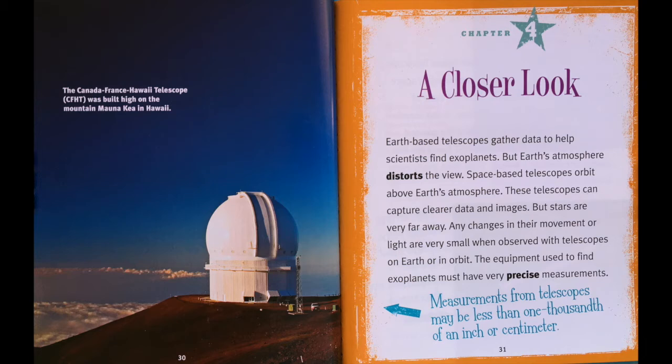A Closer Look. Earth-based telescopes gather data to help scientists find exoplanets, but the Earth's atmosphere distorts the view. Space-based telescopes orbit above Earth's atmosphere. These telescopes can capture clear data and images, but stars are very far away. Any changes in their movement or light are very small when observed with telescopes on Earth or in orbit. The equipment we use to find exoplanets must have very precise measurements. Measurements from telescopes may be less than one thousandth of an inch or a centimeter.